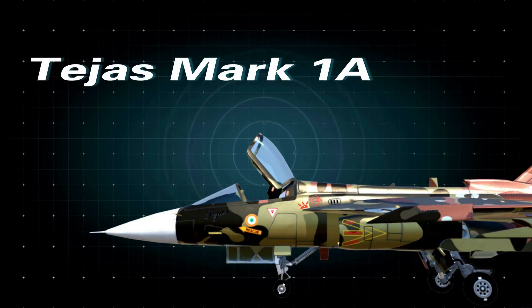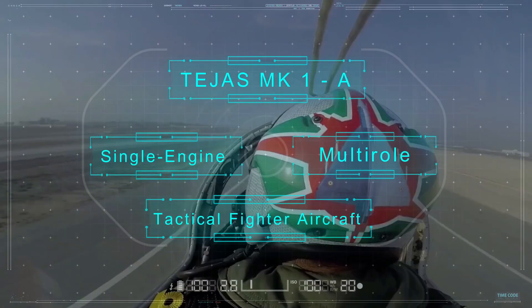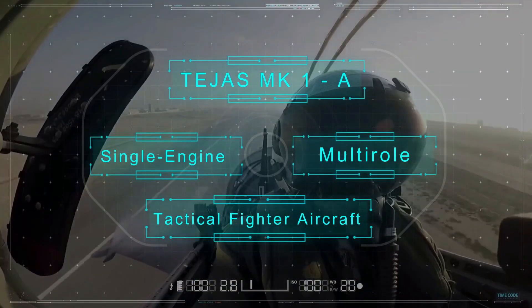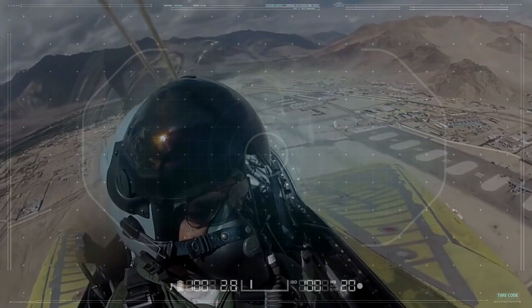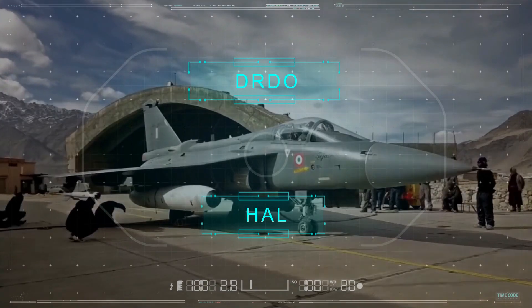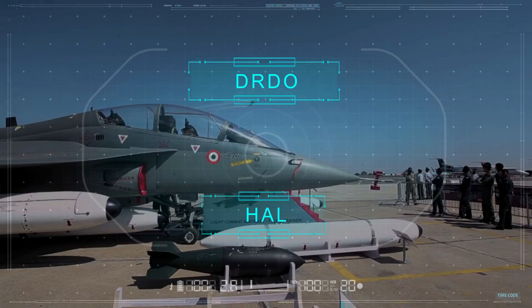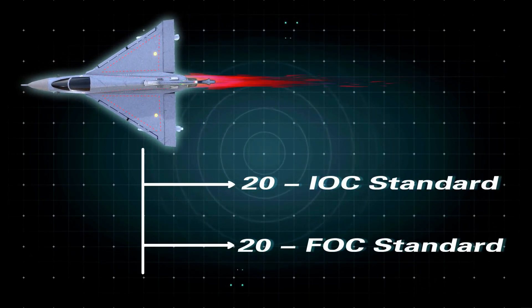For now, let's focus on Tejas Mark 1A. The Tejas Mark 1A is the smallest lightweight multi-role single-engine tactical fighter aircraft in the world. Tejas entered service in July 2016. The light compact aircraft Tejas is indigenously designed by the Aircraft Development Agency under the Defence Research and Development Organisation, and manufactured by Hindustan Aeronautical Limited. According to recent updates, the Indian Air Force ordered 40 Tejas aircraft, including 20 Tejas Mark 1 and 20 Tejas Mark 2. The first 20 fighters will be built to IOC standards and the remaining will be built to the FOC configuration.